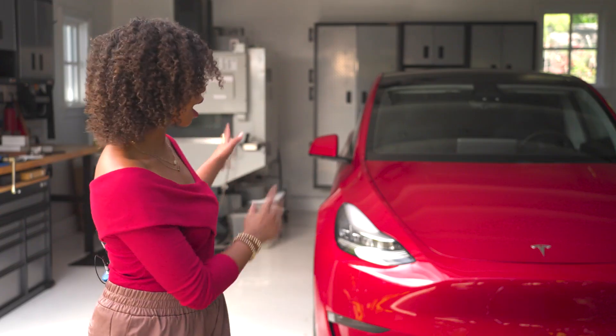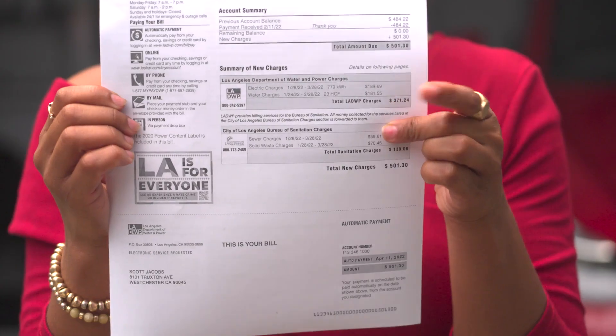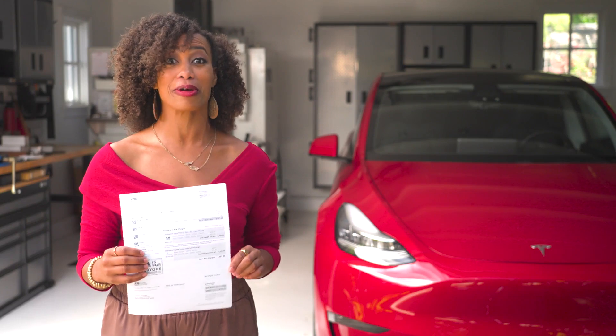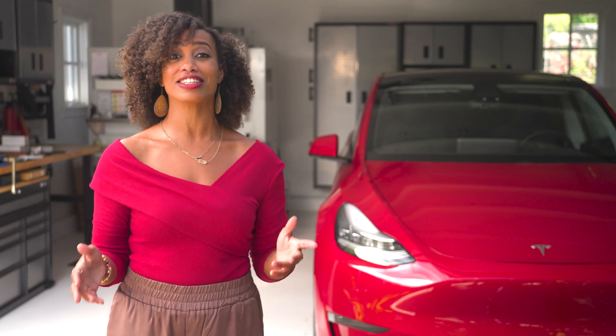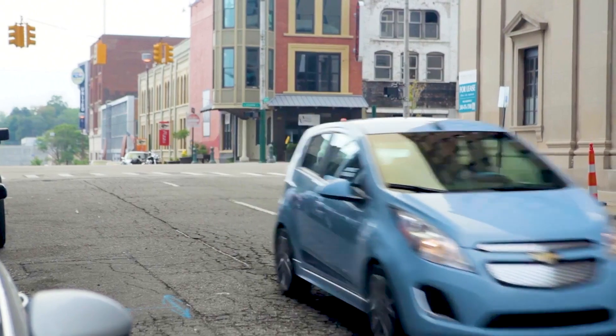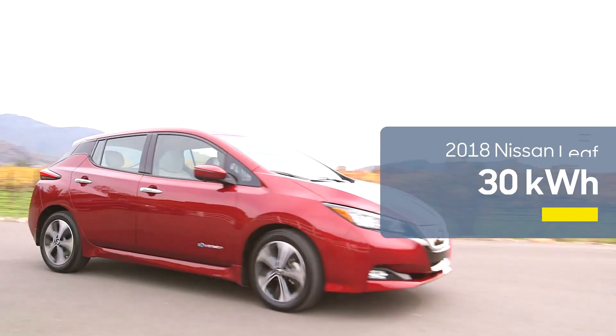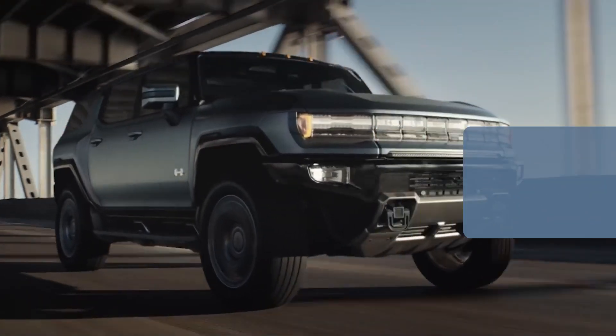An electric vehicle's battery capacity is measured in kilowatt hours — the same unit used in your house for the electrical meter, which determines your bill each month. So for EVs, you can think of kilowatt hours like gallons in your gas tank. Each EV has a different capacity that can run anywhere from 30 to roughly 210 kilowatt hours.